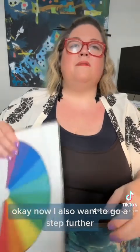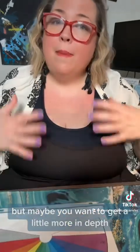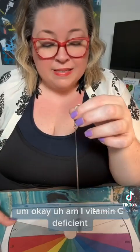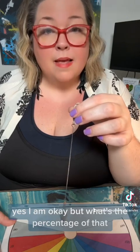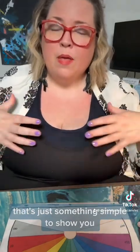Now I want to go a step further — there's a set of probabilities. You can ask yes or no questions, but maybe you want to get a little more in depth. Life is about free will and different timelines based on what you choose. So let's ask something simple: am I vitamin C deficient? Yes I am. What's the percentage of that? 50 to 60 percent. So I want to work on that. You can get a yes or no, but also: how much? Where is there room to play with that?